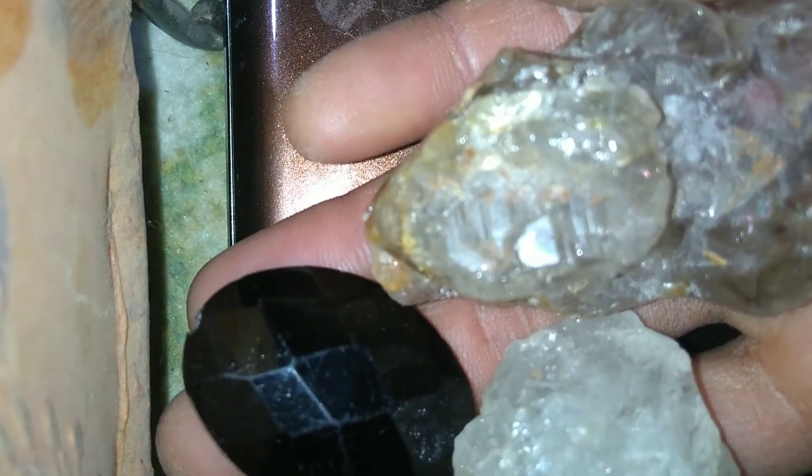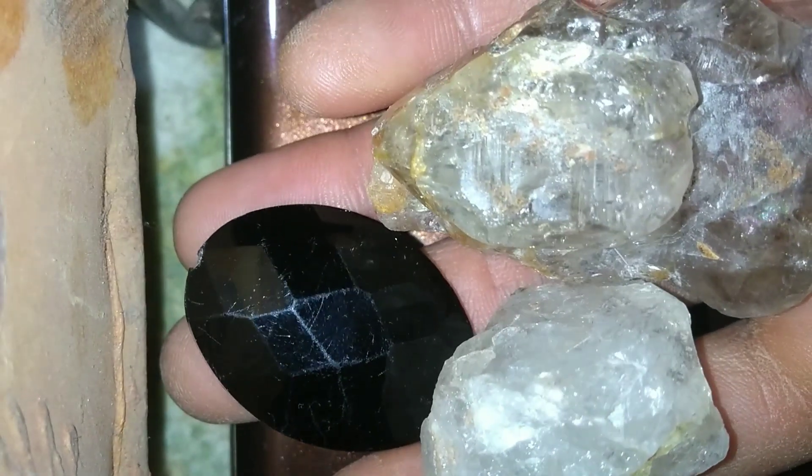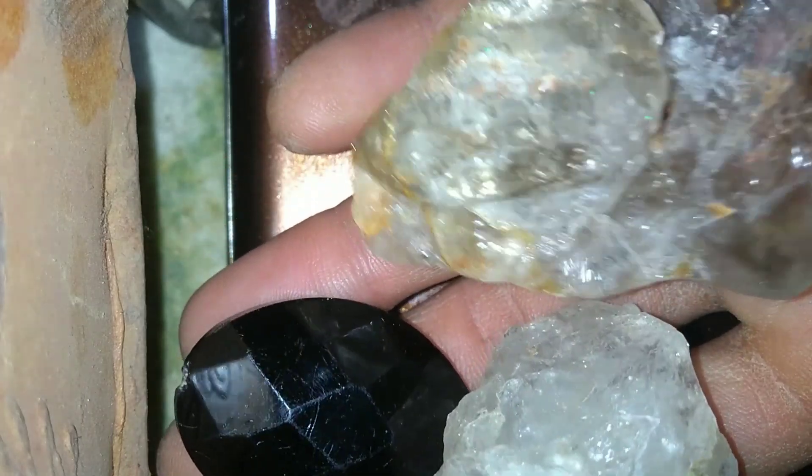One of the top countries for diamond discoveries is Botswana. Its rich kimberlite fields have produced some of the largest and highest quality diamonds in the world.